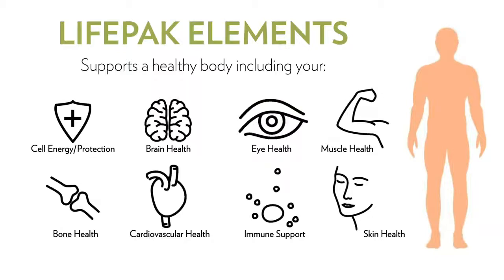LifePak Elements supports a healthy body by providing a wide range of benefits, including your immune system, bone strength, muscles, heart, eyes, brain, skin, cellular energy, and cellular protection. While not a comprehensive list, here are some of the key ingredients supporting these key benefits.